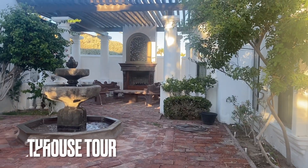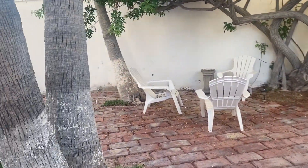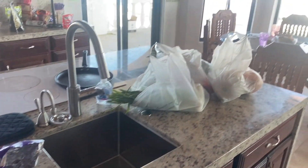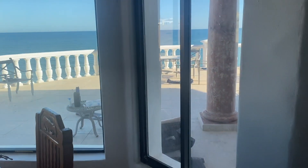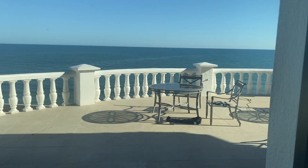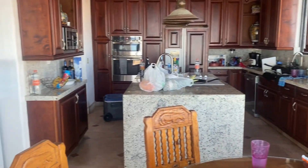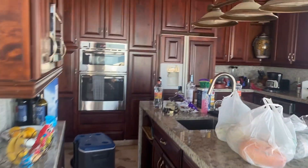Now it is the house tour! This is what you see when you enter the house. This is the kitchen — sorry it's so messy! You can see there is a nice view of the ocean and there's a little balcony where you can just chill. Overall it's a pretty big kitchen. We always rent this house — it is huge.